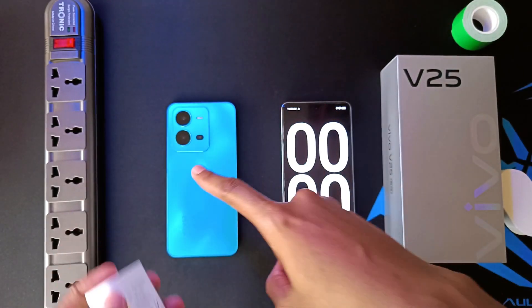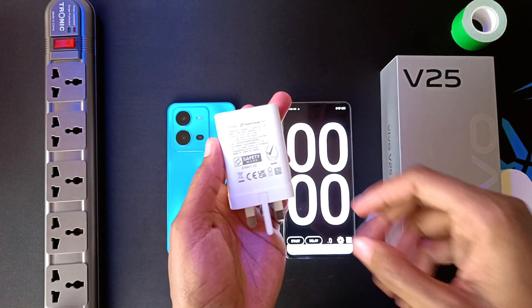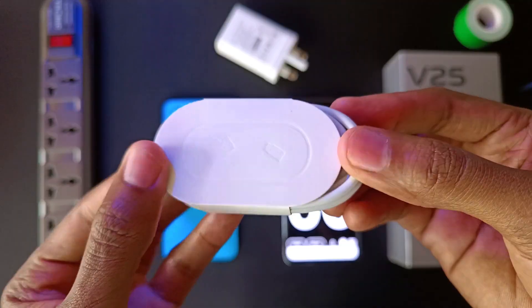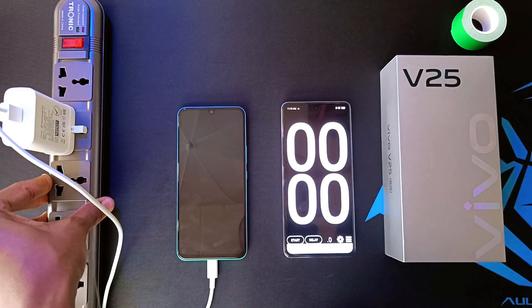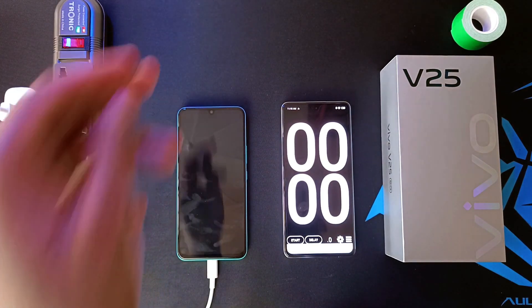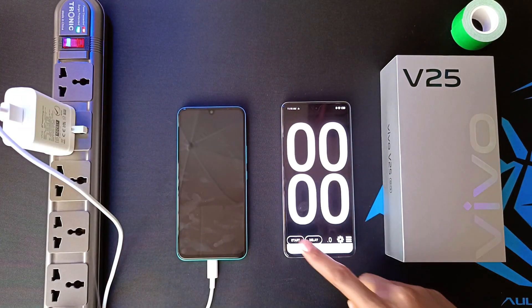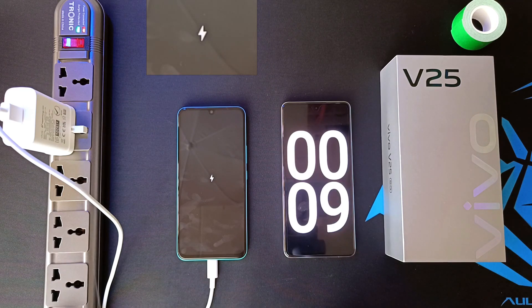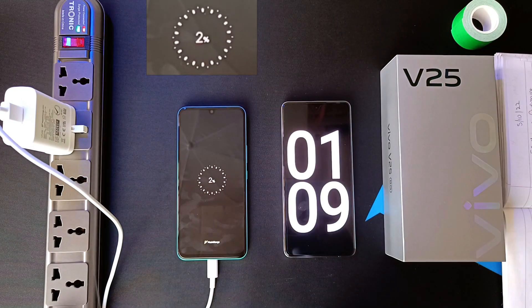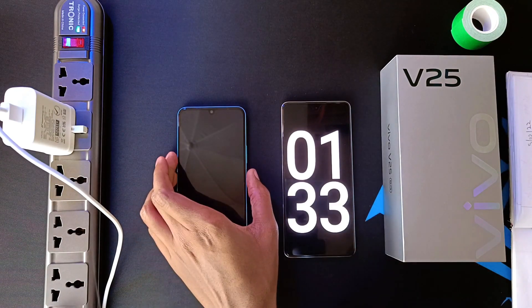So how long will this charger take to fill this device from 0% to 100%? Let's find out. Time to turn on the power. 2% after 1 minute — time to turn on the device.